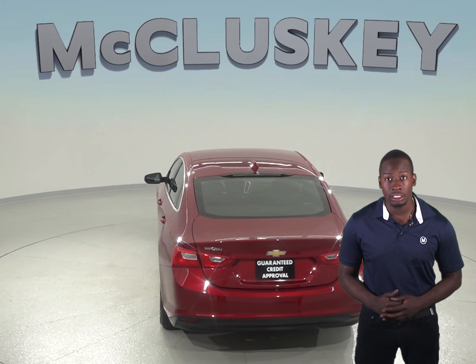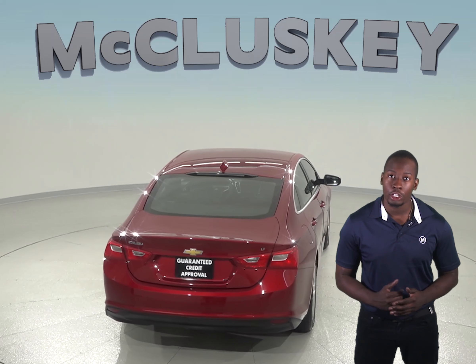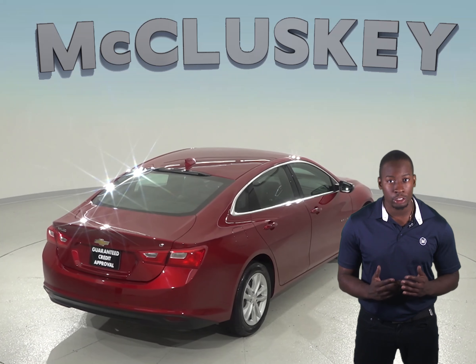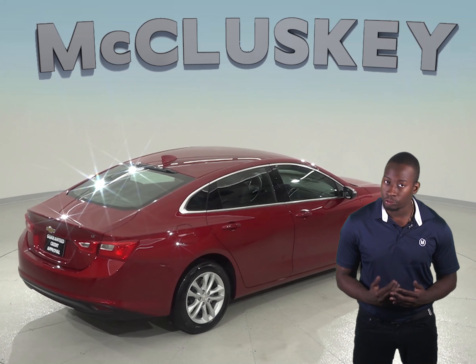When the Chevrolet Malibu Premier is put into reverse, both rearview mirrors tilt from their original position. This gives the driver a better view of the curb during parallel parking maneuvers. Shifting out of reverse puts the mirrors into their original positions. The Ford Fusion mirrors do not automatically adjust for reversing.